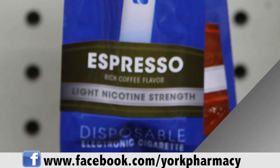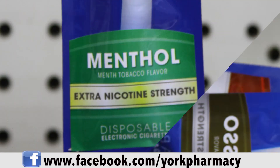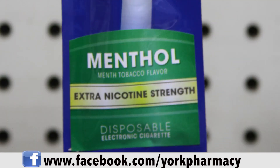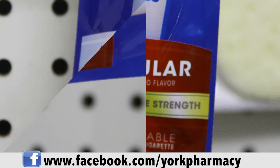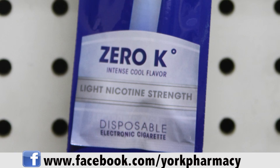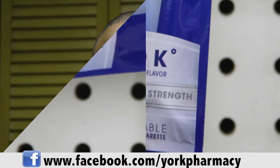You can get them here at York Pharmacy. They're pretty affordable and one stick of electronic cigarette actually compares to two packs of cigarettes. It gives you 400 puffs and it's convenient — you don't have to go outside to light up.